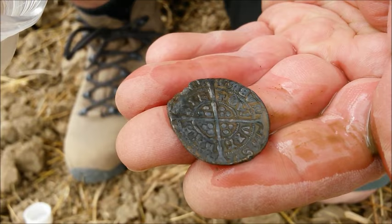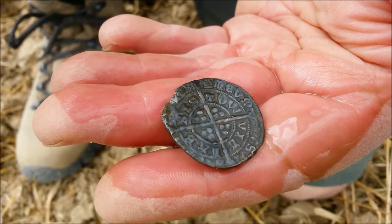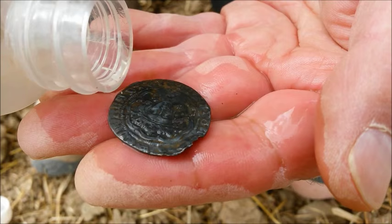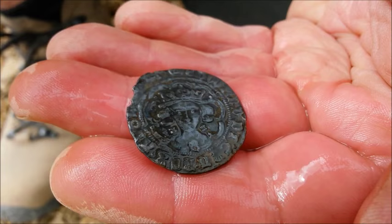Oh, that is looking lovely - look at that! What a stunner of a coin, oh that's a beauty! Look at that - beautiful. I think it's a groat, yeah, definitely. Do you want to face it around so we can see the bust on it? Look at that - that is a stunning coin, beautiful.